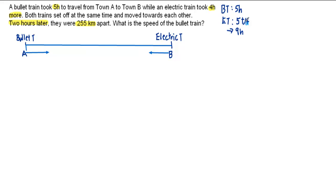So in 2 hours, let us estimate the respective distances they covered. For the bullet train, it probably covered up to this location — we shall indicate here: bullet train after 2 hours. For the electric train, it would have covered up to this point after 2 hours. We are told that after travelling for 2 hours, the trains were 255 km apart. So we shall mark that distance.